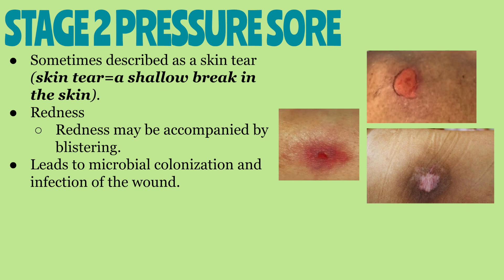The next stage is stage two. Stage two pressure sores are sometimes described as a skin tear or shallow break in the skin. There is redness present that may be accompanied by blisters. Stage two pressure sores can lead to microbial growth and wound infection because the skin is now open in this stage.